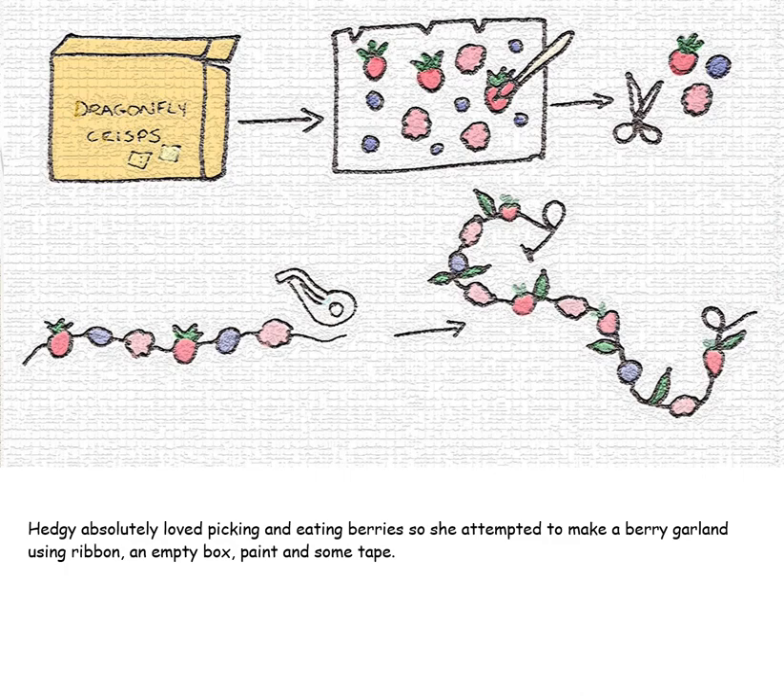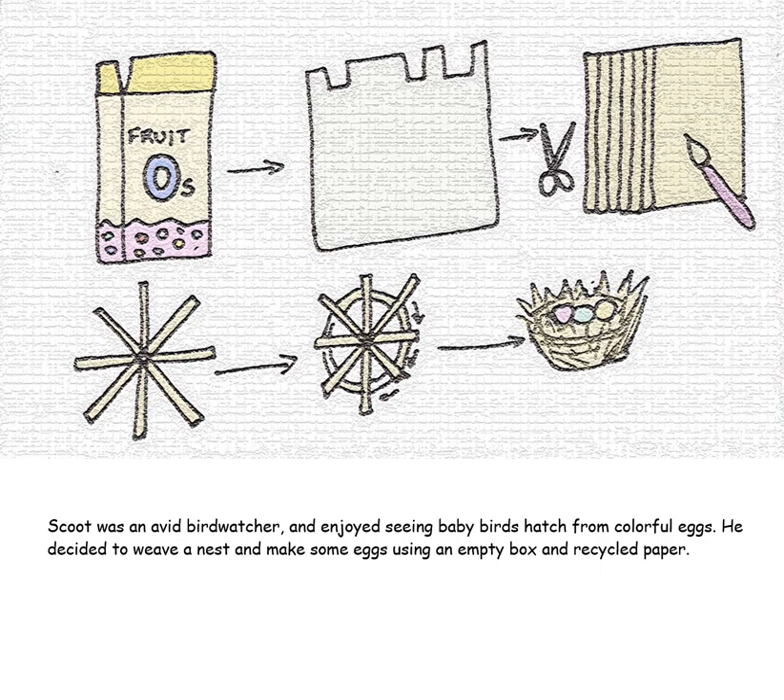Hedgie absolutely loved picking and eating berries, so she attempted to make a berry garland using ribbon, an empty box, paint, and some tape. Scoot was an avid bird watcher and enjoyed seeing baby birds hatch from colorful eggs. He decided to weave a nest and make some eggs using an empty box and recycled paper.